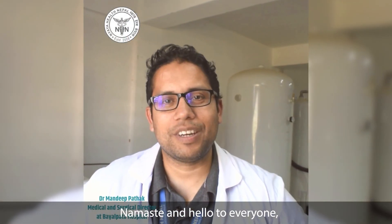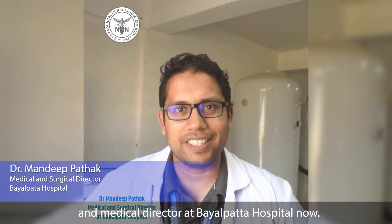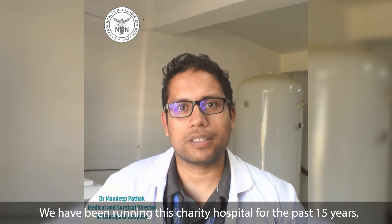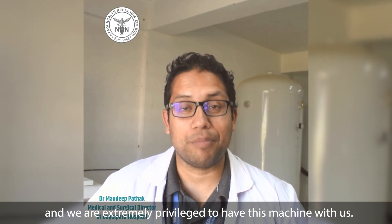Namaste and hello to everyone. I am Dr. Madhya Patak, orthopedic surgeon and medical director at BAMFAR Hospital. We have been running this charity hospital for the past 15 years and we are extremely privileged to have this machine with us.